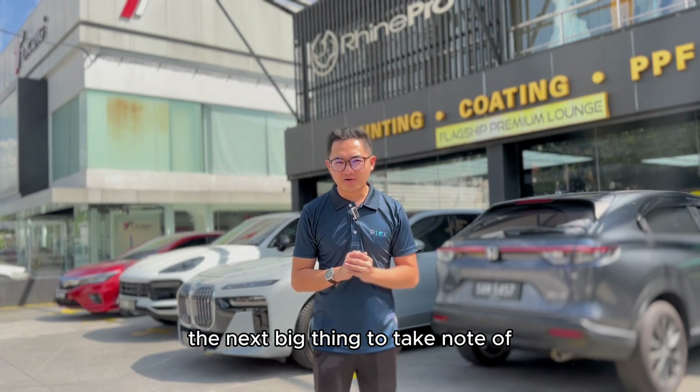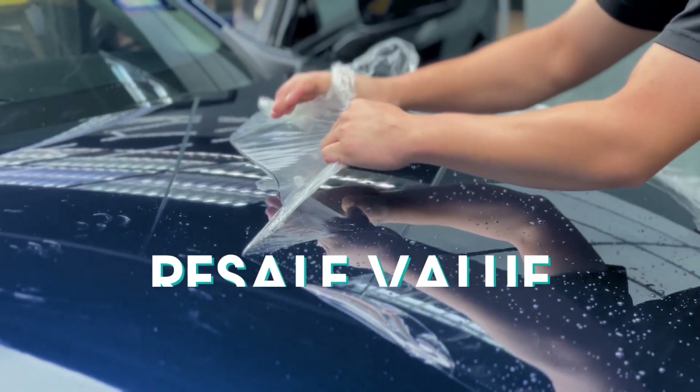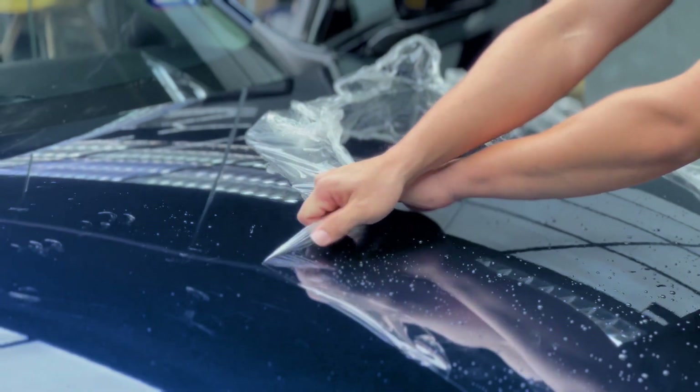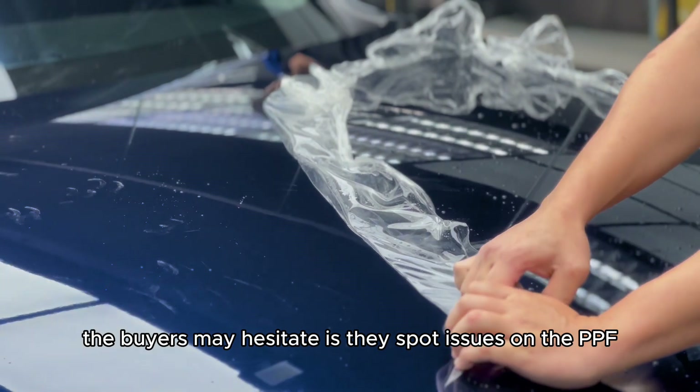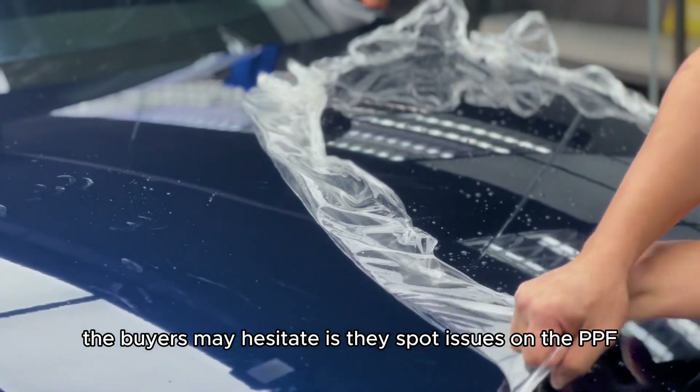The next big thing to take note of is resale value — big deal, right? A badly applied PPF can actually hurt the resale value of your car. Buyers might hesitate if they spot issues with the PPF.